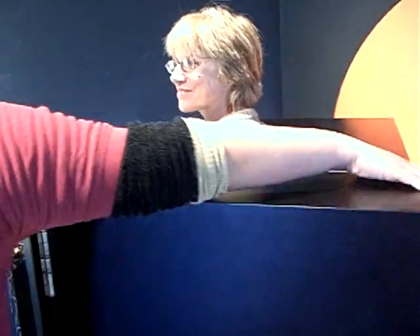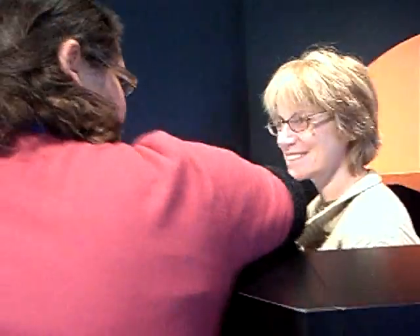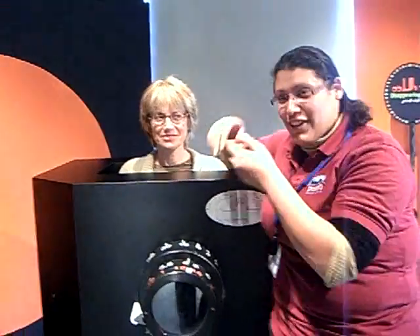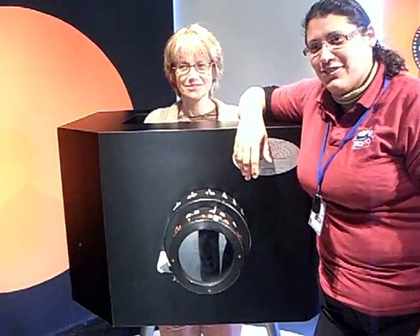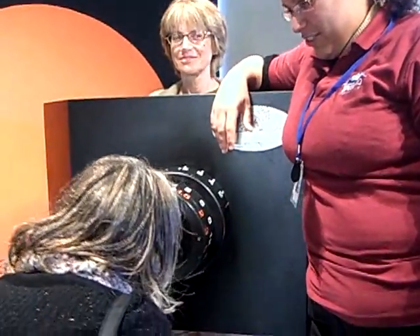We're entering the first test for today. Are you ready? I'm going to make you disappear. Are you ready? Yes. You sure? One, two, three. You take a look. Do you see anything? Nothing. Nada. Empty.